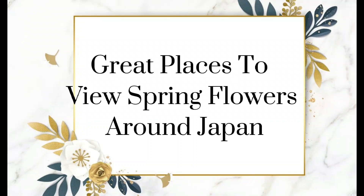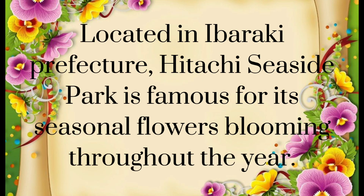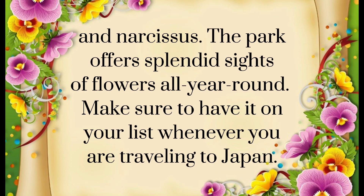Great places to view spring flowers around Japan. Hitachi Seaside Park — a sea of blue. Located in Ibaraki Prefecture, Hitachi Seaside Park is famous for its seasonal flowers blooming throughout the year. It is particularly popular during the spring season, where a sea of nemophila flowers covers the whole area. If you are visiting during spring, you can also enjoy tulips, grape hyacinths, and narcissus. The park offers splendid sights of flowers all year round — make sure to have it on your list whenever you are traveling to Japan.